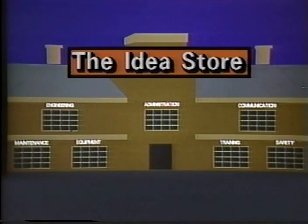Thanks for shopping at the Idea Store. Until next time, remember — an idea never shared is an idea never appreciated.